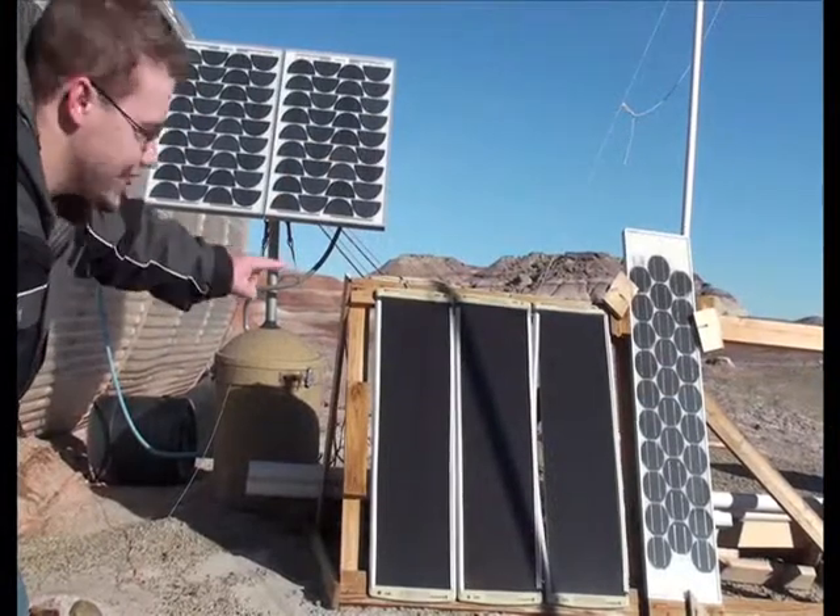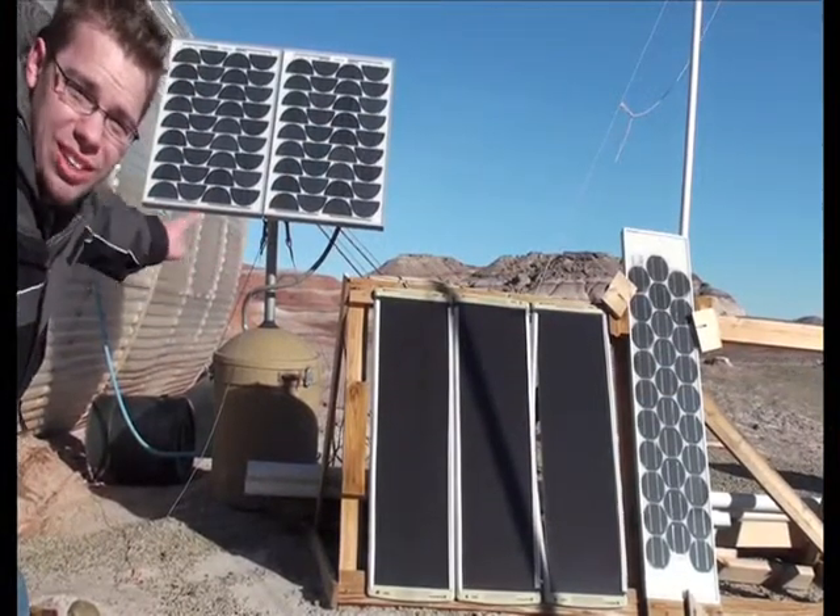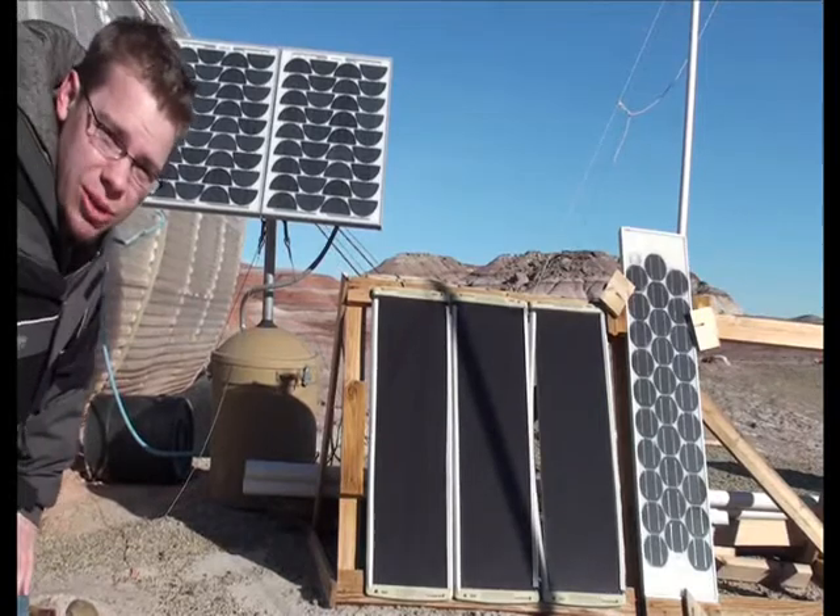These are the solar cells, also very important to the system. These solar cells provide half the power to the entire Mars Desert Research Station. I have no idea what he's talking about — those things aren't even hooked up yet.